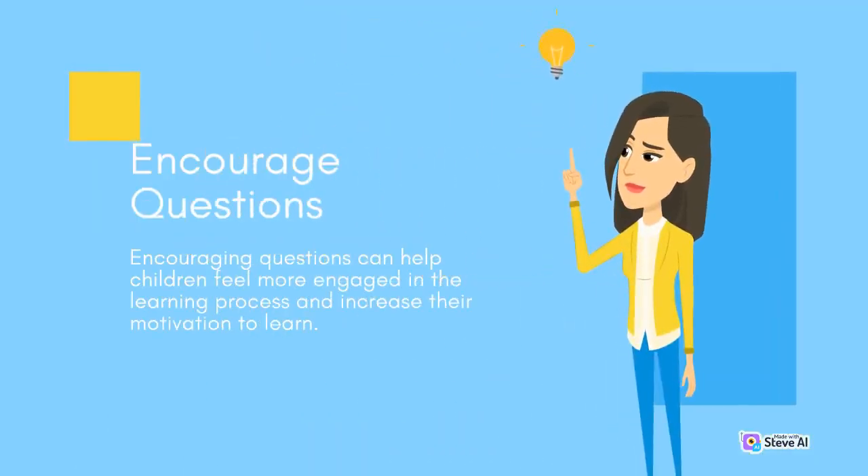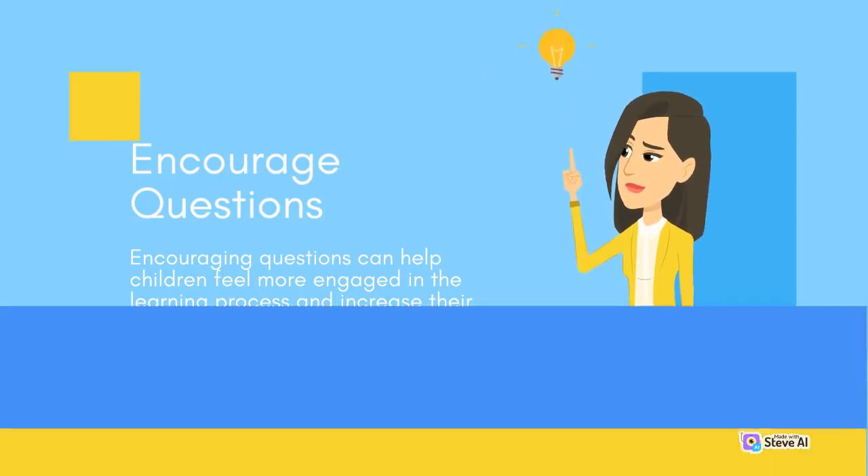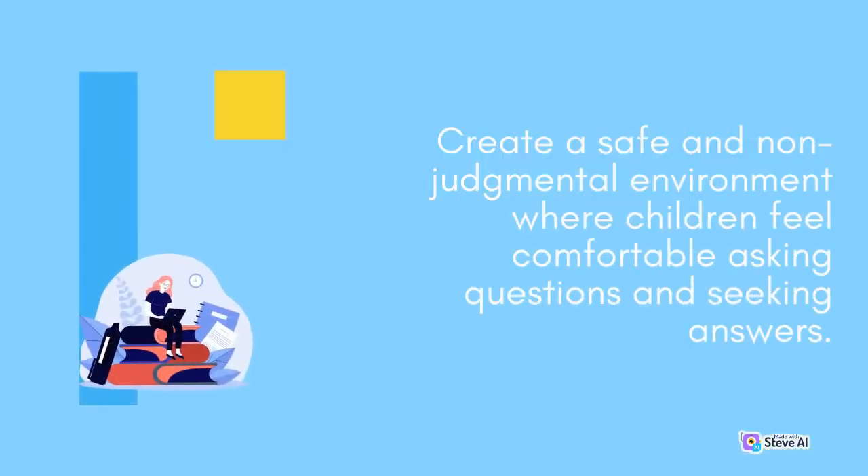Encourage questions. Encouraging questions can help children feel more engaged in the learning process and increase their motivation to learn. Create a safe and non-judgmental environment where children feel comfortable asking questions and seeking answers.